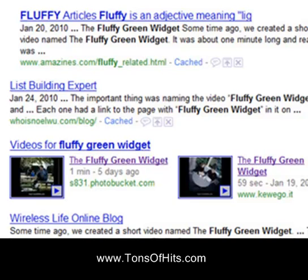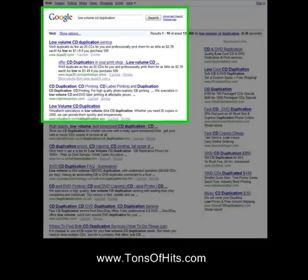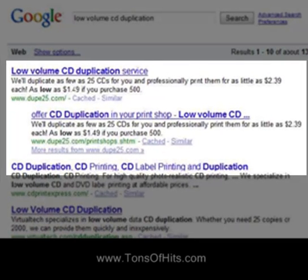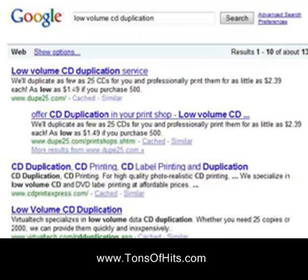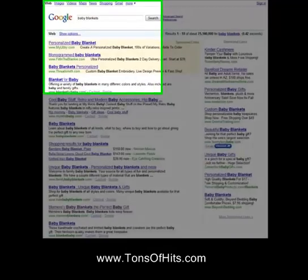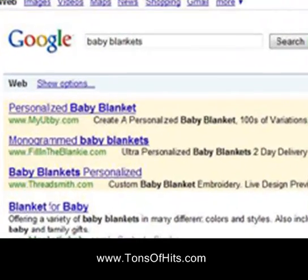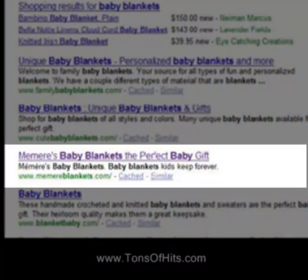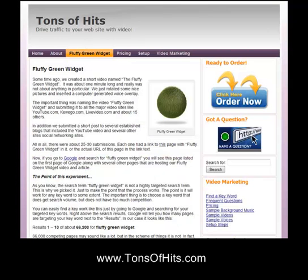Here's what we do: first we determine which keywords we want to target, then we create a short video on that topic. We name the video our keyword and create a single web page on our site that has the keyword in the name. Then we load it on about 40 different video hosting sites plus several targeted blogs, and we sit back and wait for about a week.